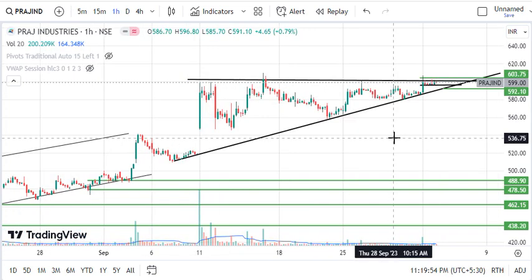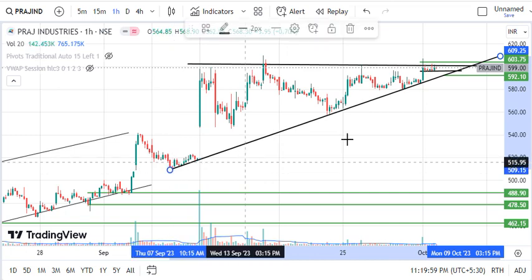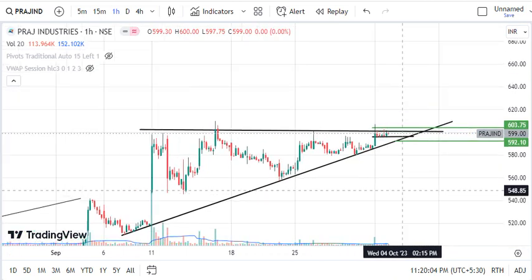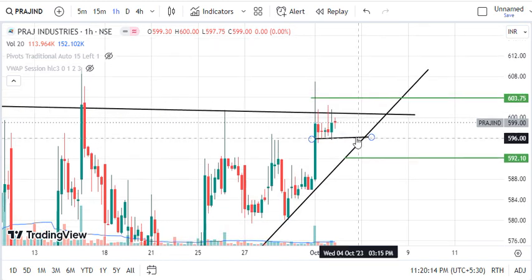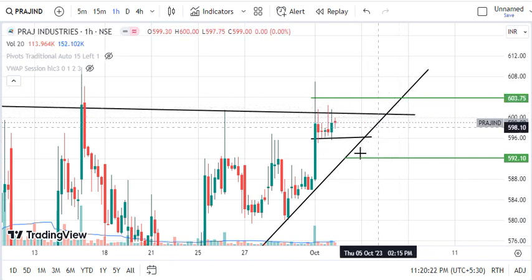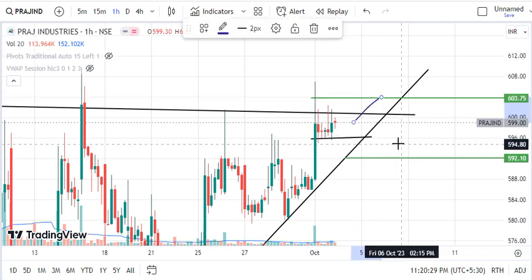You are able to see a triangle pattern here. We are looking at the black trendline and there is a lot of support here. We are looking at the resistance level. Today we are looking at a support level of 595.75. At this level, the market is strongly supported. Now the market will either break the resistance line or move to the downside.